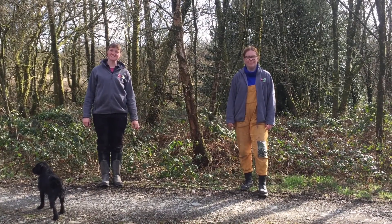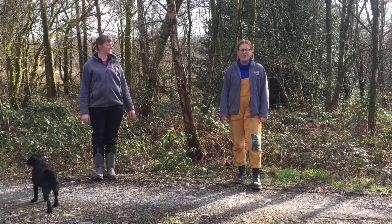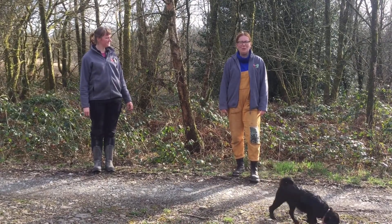There are lots of ways to identify a tree. In the winter you can look at the twig. In the autumn you can look at the berries and the seeds. In the spring and summer you can use the leaves.